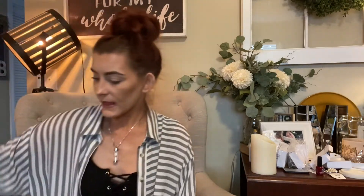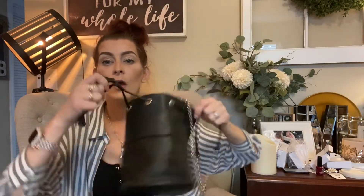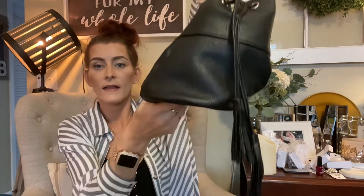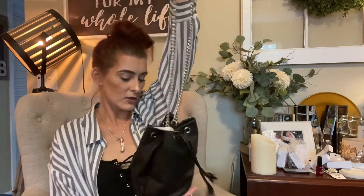Then I got this cute little Express bucket bag — it's $3.99 but half off, so only $2. It ties at the top with tassels and has a longer chain strap. It's probably pleather. I got it just to throw a few items in and look cute.